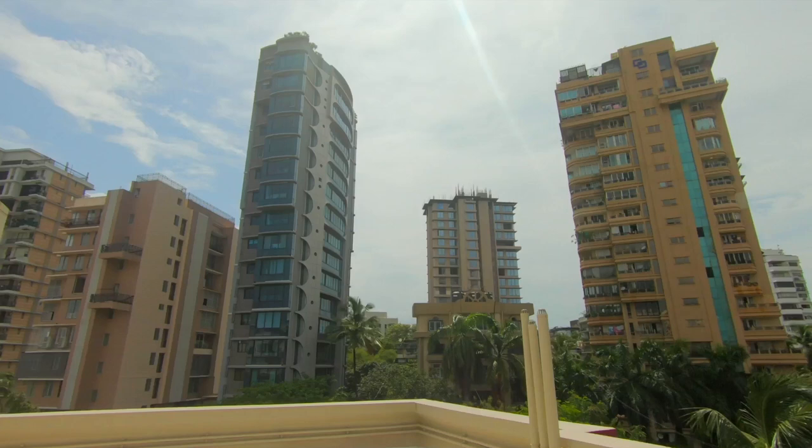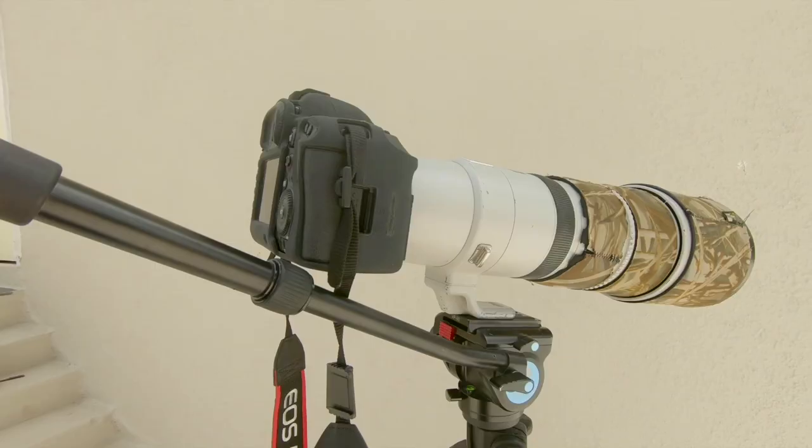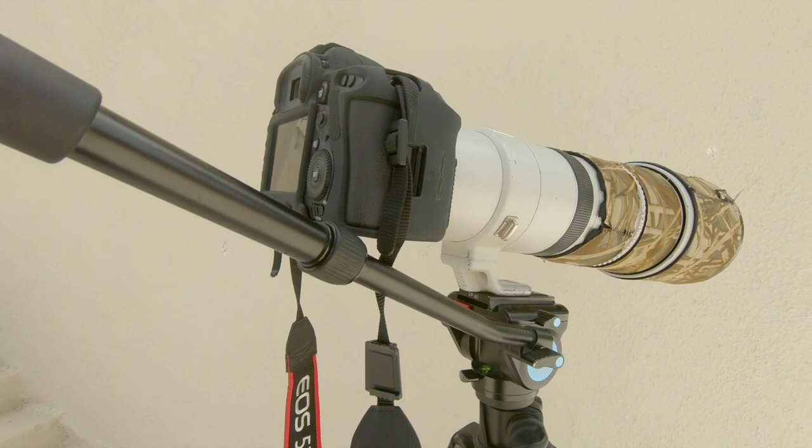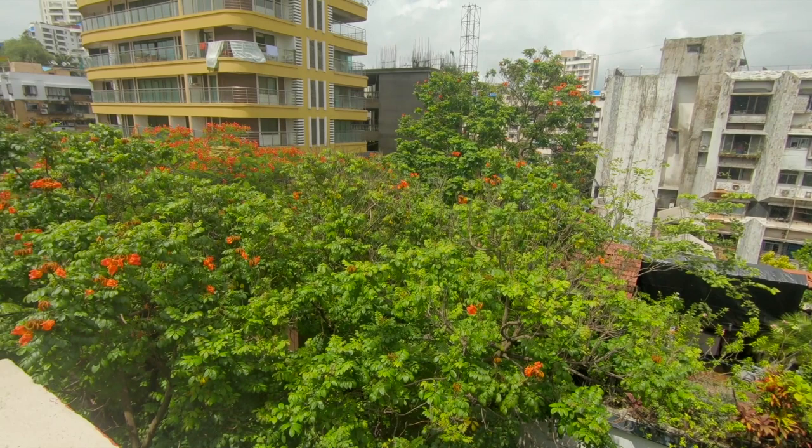This tree outside my window is where almost all of that birdsong comes from. Unfortunately, I don't have a very clear view of it, and that leaves me with only one option. I've got the Canon 200-400mm f4 zoom lens with the built-in 1.4X teleconverter mounted on my Canon 5D Mark IV. Looking over the ledge of the building, you can see that this is a pretty good vantage point for bird photography, especially with its close proximity.